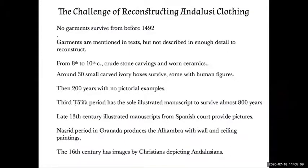Reconstructing Andalusi clothing presents a challenge because no garments survive from before 1492, and garments, although mentioned in texts, are not described in enough detail to reconstruct. For the Umayyad period and the first Taifa period, there are some relatively crude stone carvings on capitals of pillars and a large stone ablution basin, but everything is so stylized it's hard to distinguish the clothing. There are also some ceramics with people painted on them, but they are worn out from years underground. However, there are about 30 small exquisitely carved ivory boxes and pyxides. A pyxis is a cylindrical box, and I have found nine of them with human figures, which begin to tell us a little bit about the clothing of the Umayyad period.